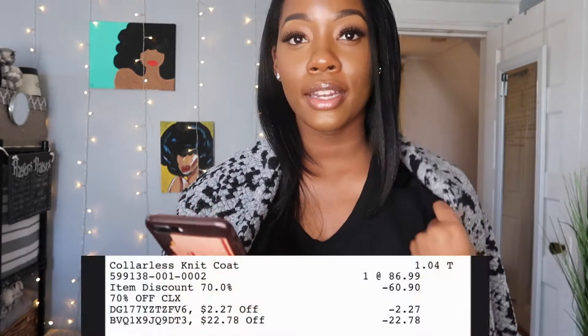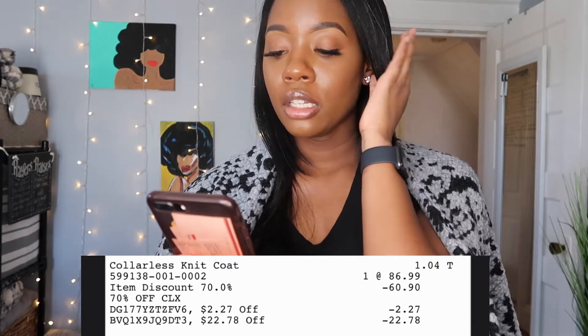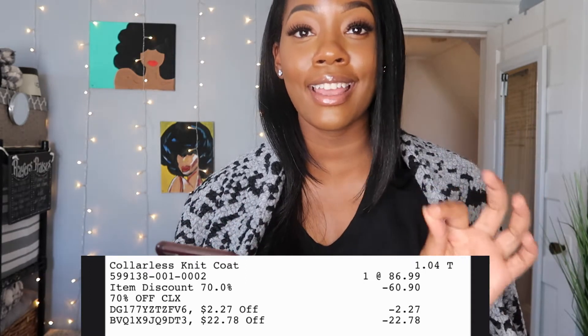So let's get into this jacket. This is a collarless knit coat and it retailed at $86.99, and I got it for $1.04. There was a 70% off discount that took off $60.90, and then I also received two additional discounts — one for $2.27 and one for $2.278. So $1.04. When I tell you guys these clothes be begging me to take them out the store, I mean it. You can't wrap this for $1.04, right?